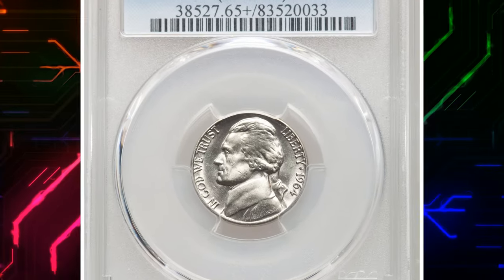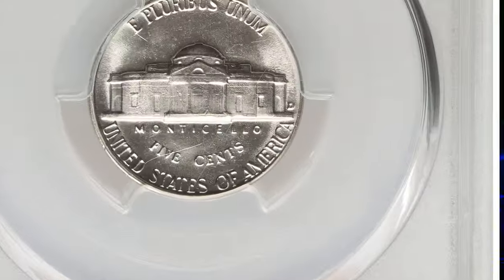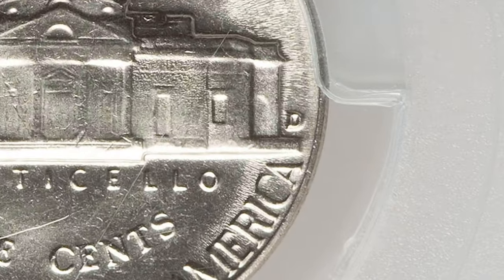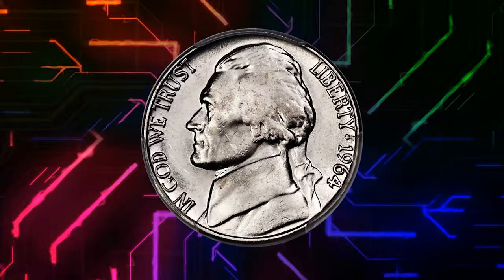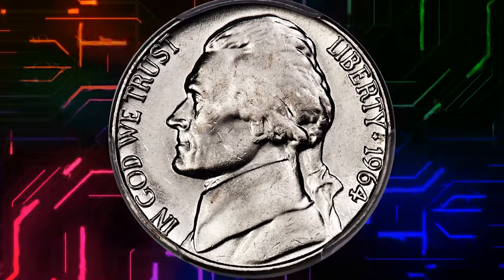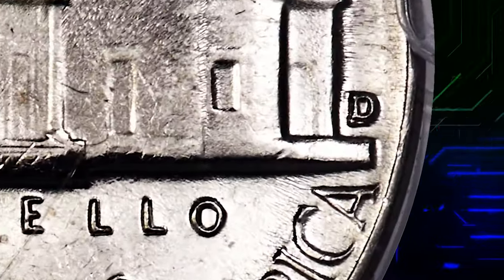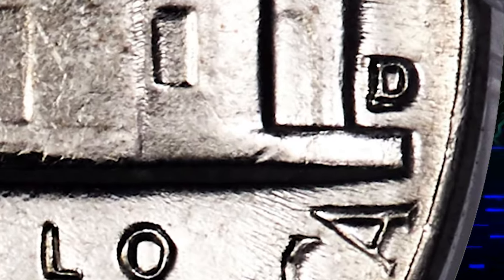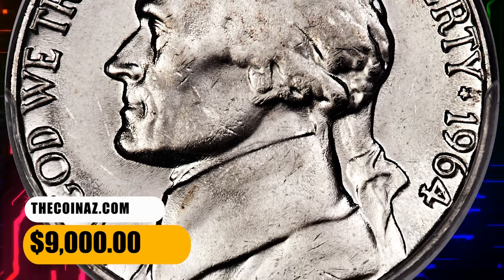Number 6. This is a 1964 Jefferson Nickel with repunched mint mark D over D, graded Mint State 65+. The repunching on the D is plainly visible beneath a loop on this popular cherry picker's variety. This high-end gem is sharply struck in most areas, save for on the steps where slight softness is seen. A few small marks on Jefferson's cheek limit the grade. Brilliant and appealing. It was sold for $9,000.